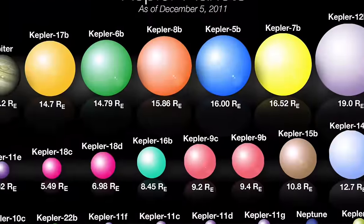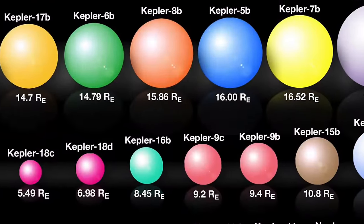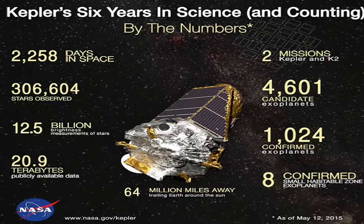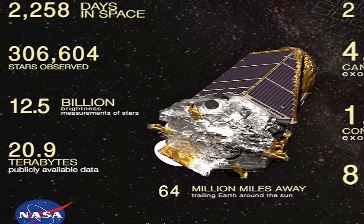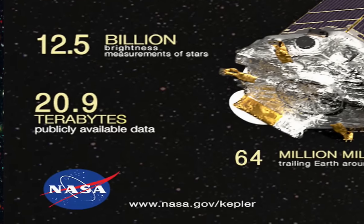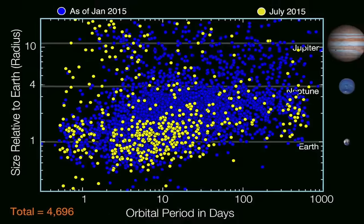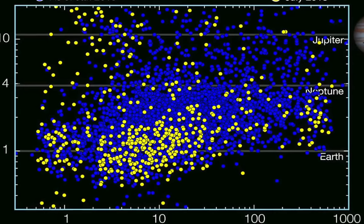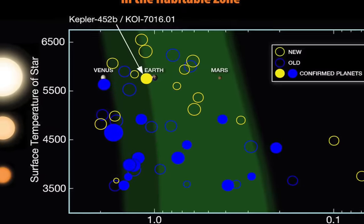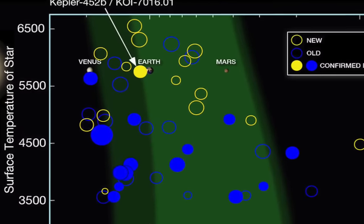Since then, Kepler has identified hundreds of alien planets and thousands of potential additional candidates. It generated so much data that NASA quickly requested help from citizen astronomers, inviting them to sift through all of this data. In 2011, this crowd-sourced search group identified KIC 8462 as having unusual results.